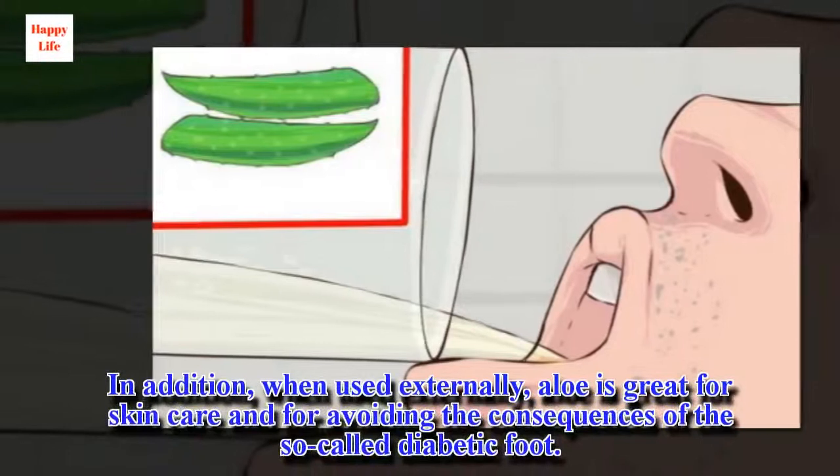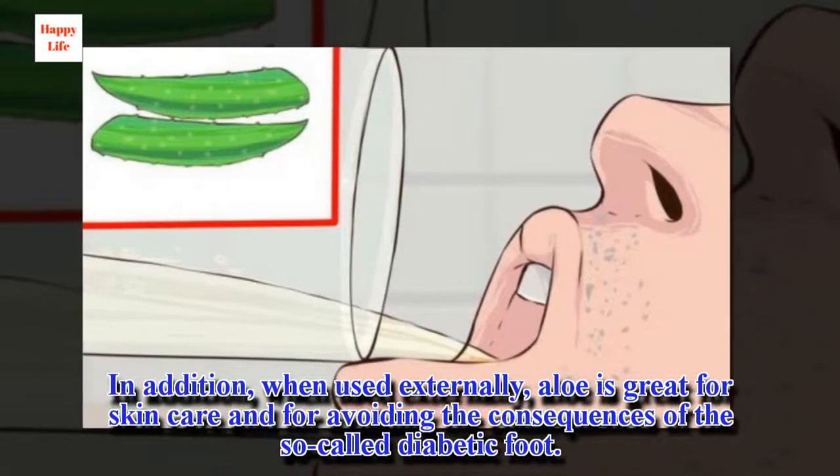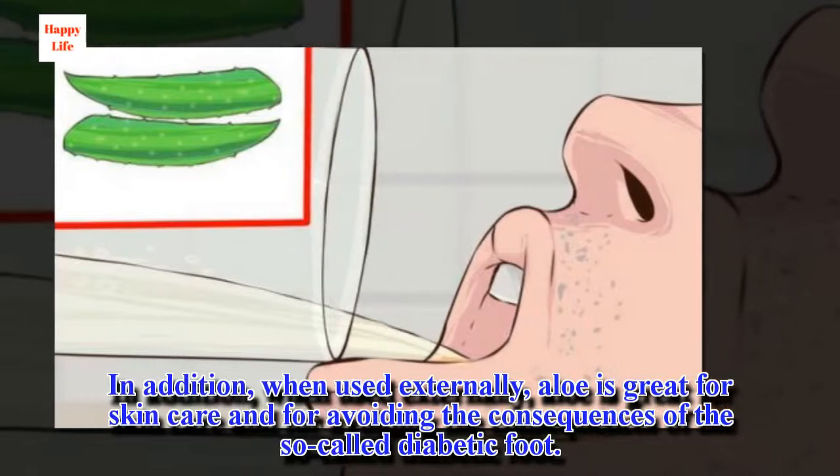In addition, when used externally, aloe is great for skin care and for avoiding the consequences of the so-called diabetic foot.